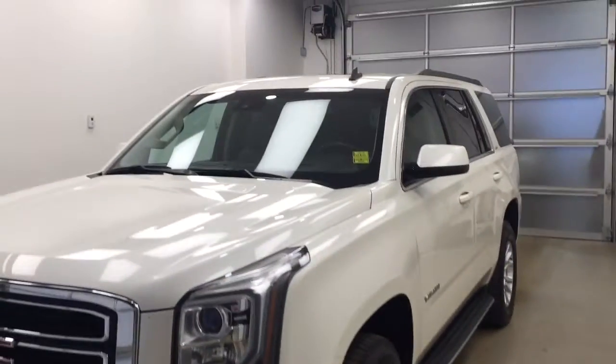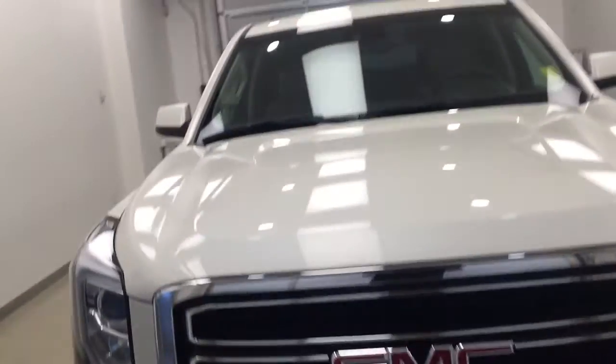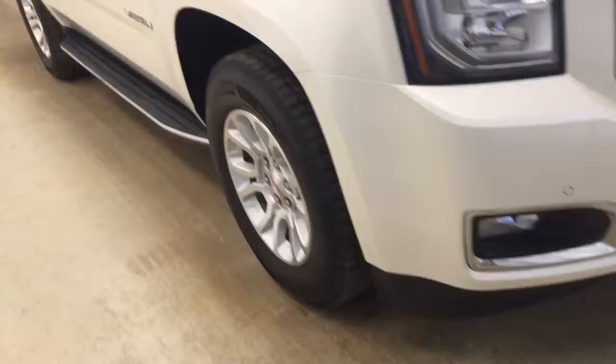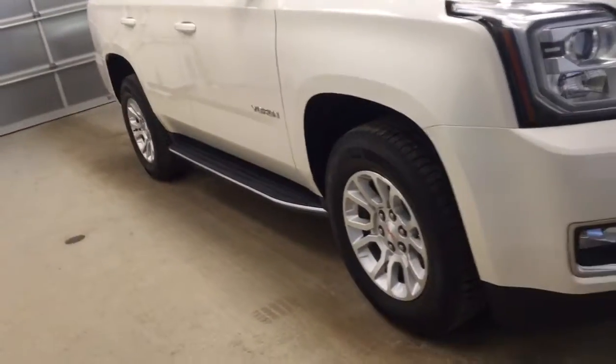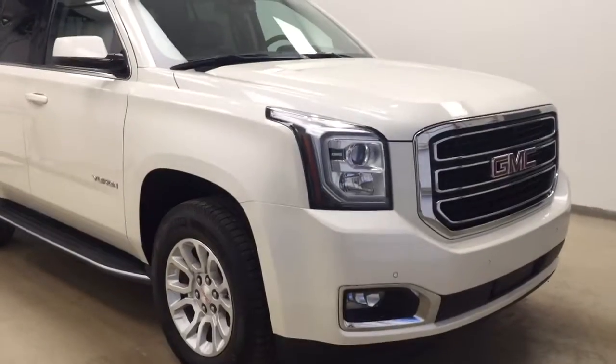Today you are looking at stock number 141015. This is a 2015 GMC Yukon Denali and our color is white diamond.